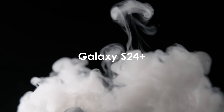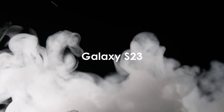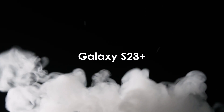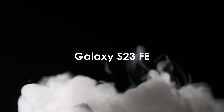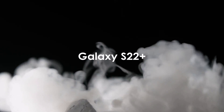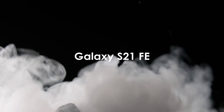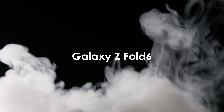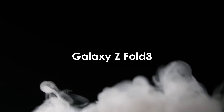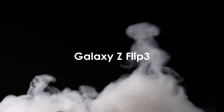Galaxy S24, Galaxy S24+, and Galaxy S24 Ultra. Galaxy S23, Galaxy S23+, and Galaxy S23 Ultra. Galaxy S23 Fan Edition. Galaxy S22, Galaxy S22+, and Galaxy S22 Ultra. Galaxy S21 Fan Edition. Galaxy S21 Series. Galaxy Z Fold 6, Z Fold 5, Z Fold 4, and Z Fold 3. Z Flip 6, Flip 5, Flip 4, and Z Flip 3.